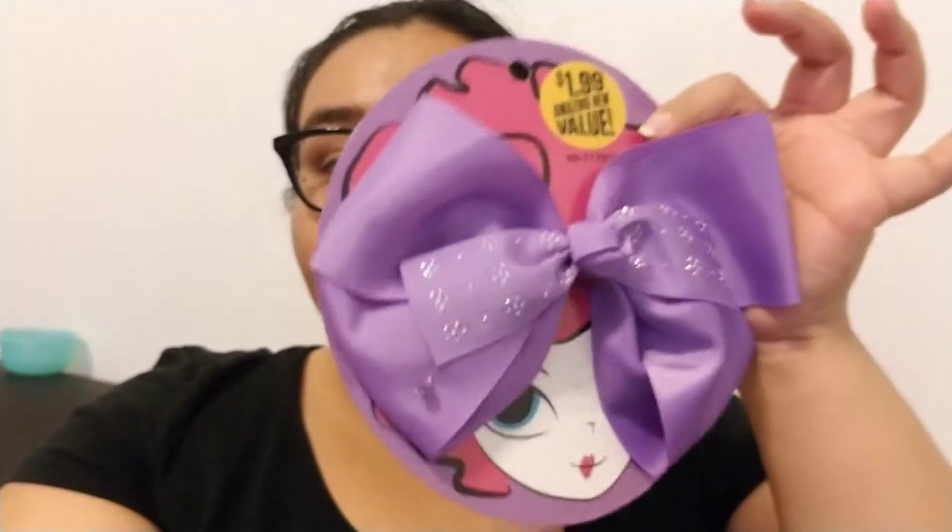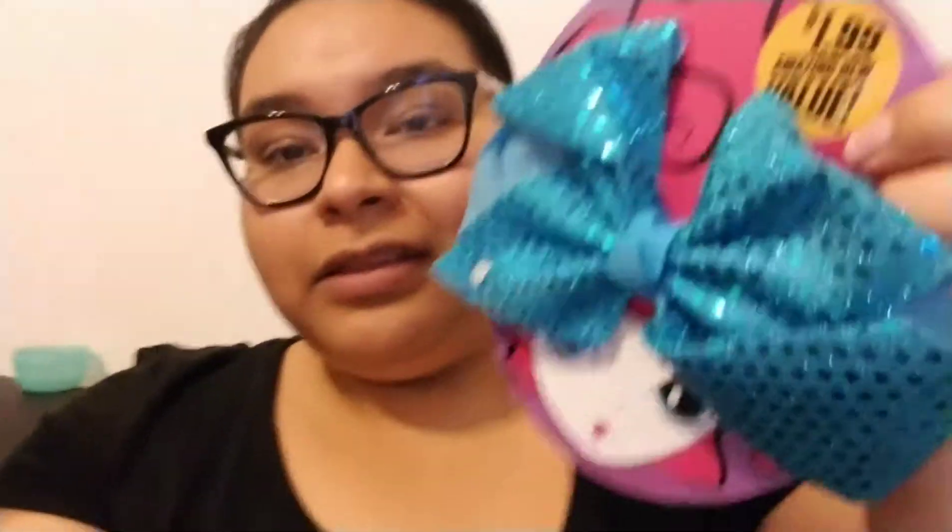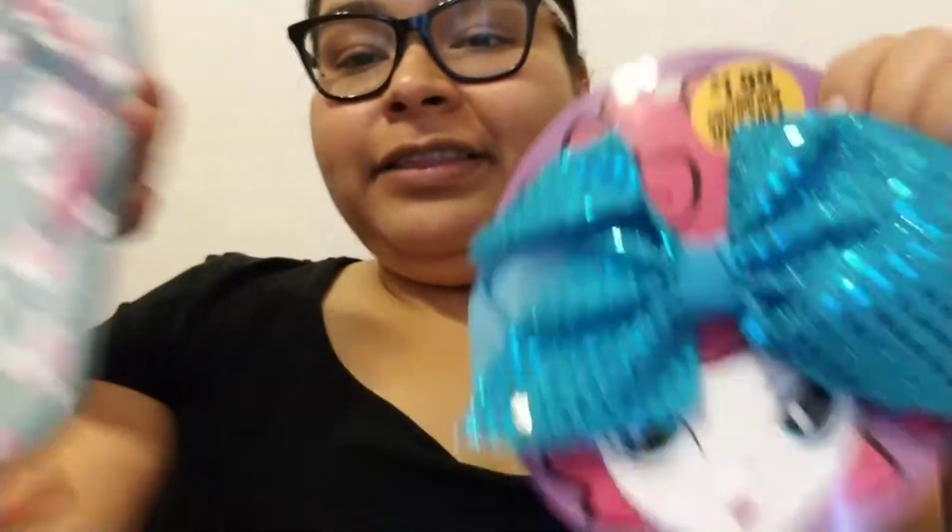Something that I found today that I hadn't seen last time were these huge hair bows for $1.99. I found the blue one and the purple one and I thought they were so cool. I love the back too — it's just a clip. I love that they're so big.